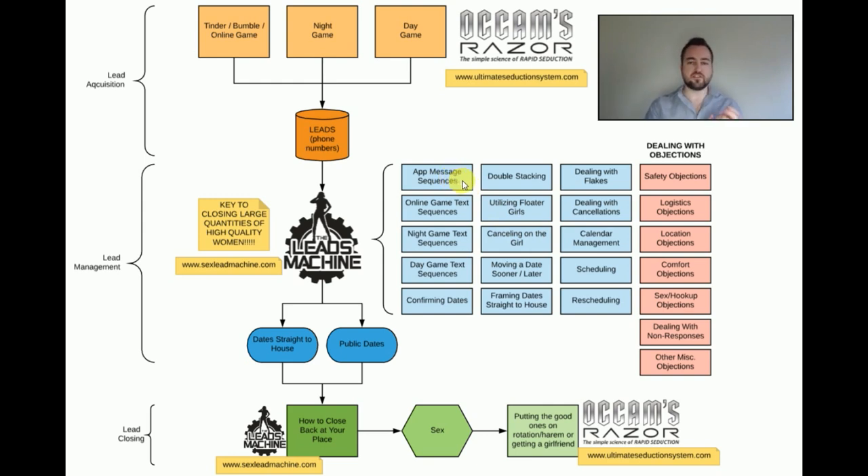I'm dealing with what are the app message sequences and all the different control paths that can happen on Tinder, Bumble, OkCupid, Plenty of Fish, et cetera, and also on Seeking Arrangement. Then I go through all the stuff on working your night game leads, all the stuff for working your day game leads — how do you confirm your dates, how do you double stack time slots, utilizing floater girls, how do you cancel on the girl, what do you do when she cancels on you, how do you adjust the time slot.